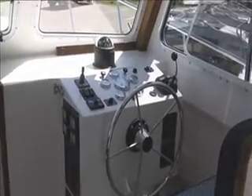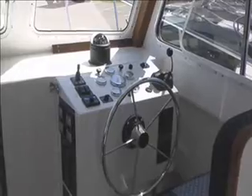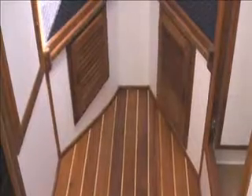You've got controls for your bow thruster, also your throttle control for the Volvo diesel. It's throttled by wire — there are no cables — so you've got instantaneous response.